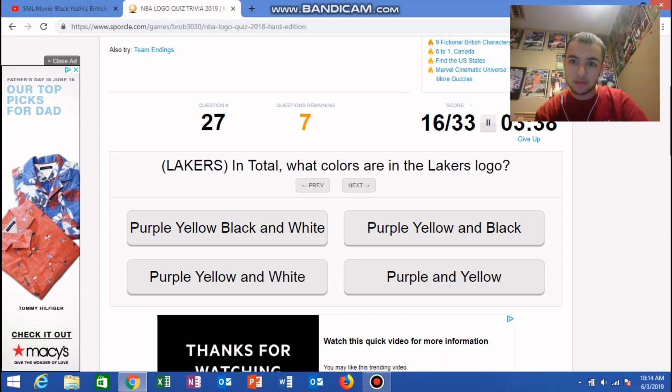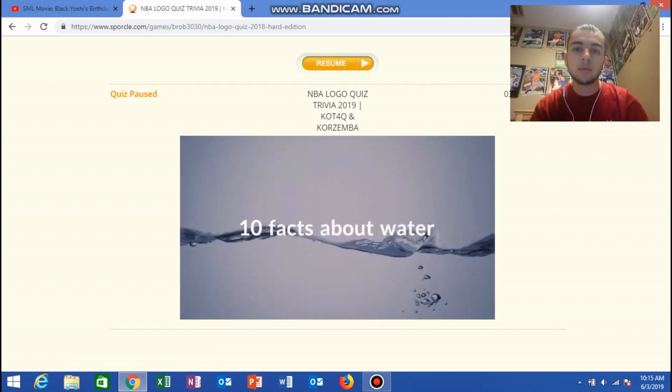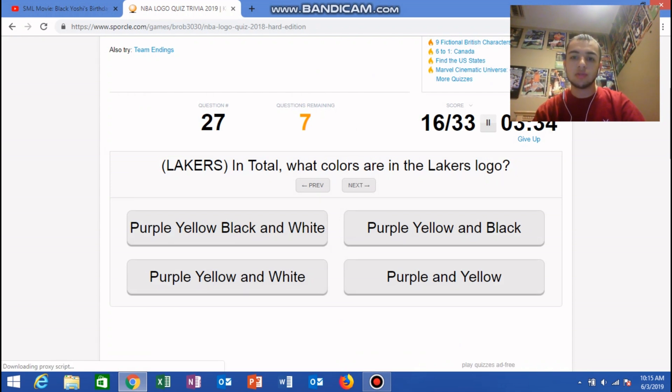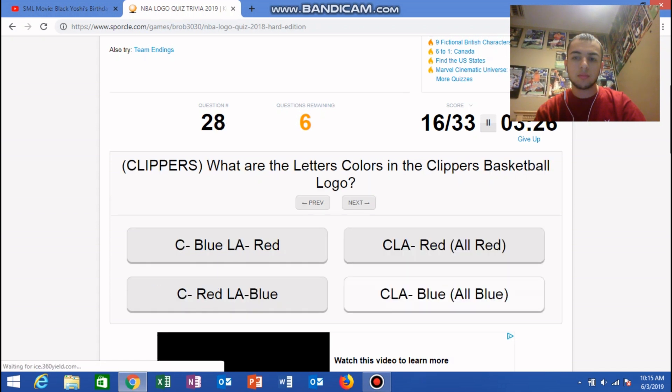I'm gonna pause for a second — this is a tough quiz because they go right into the specifics of the logos. It's really tough, man. Anyways, continuing: for the Lakers, in total what colors are in the Lakers logo? I believe it's just purple and yellow. Okay, I don't know where there's black in that logo, but whatever.